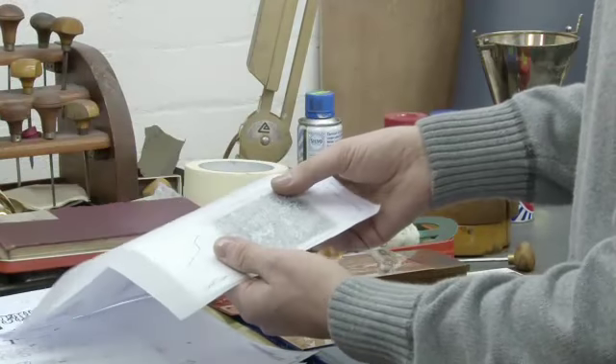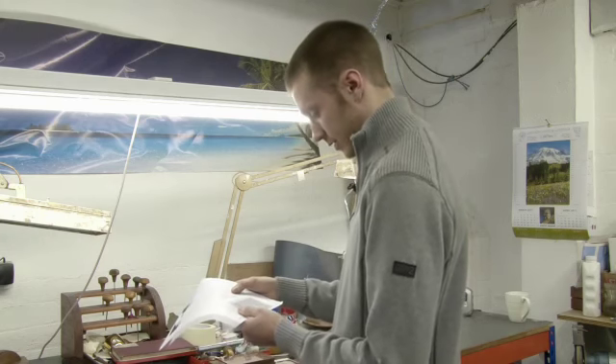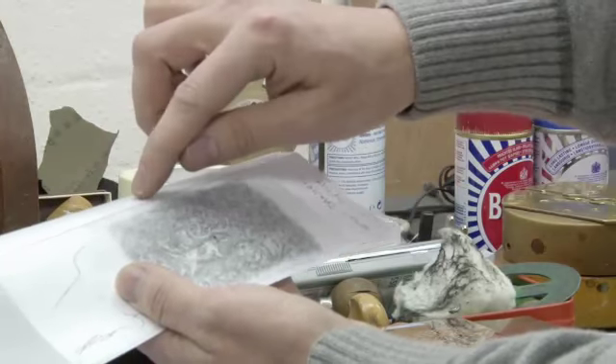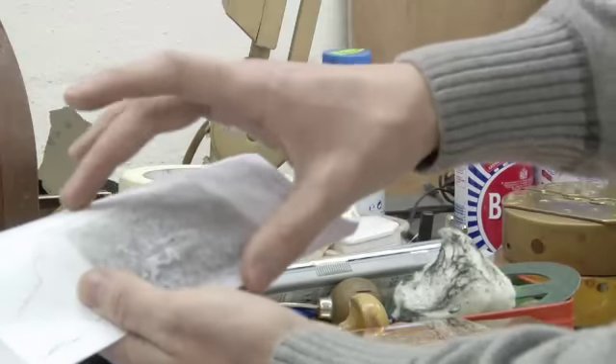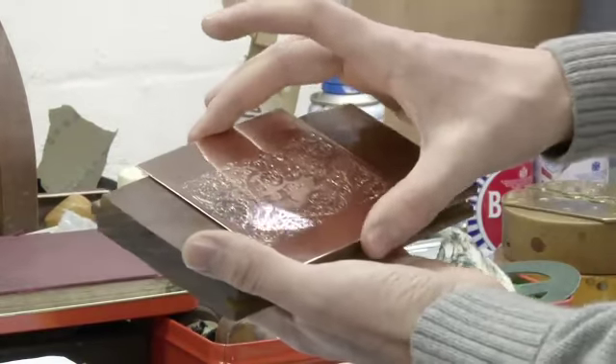Very fine. Every single process has to be perfect if you want the picture to be as close to the original. Once you've drawn it over, you need to mark the centers of the picture so when it comes to putting it on, you can get it exactly central.